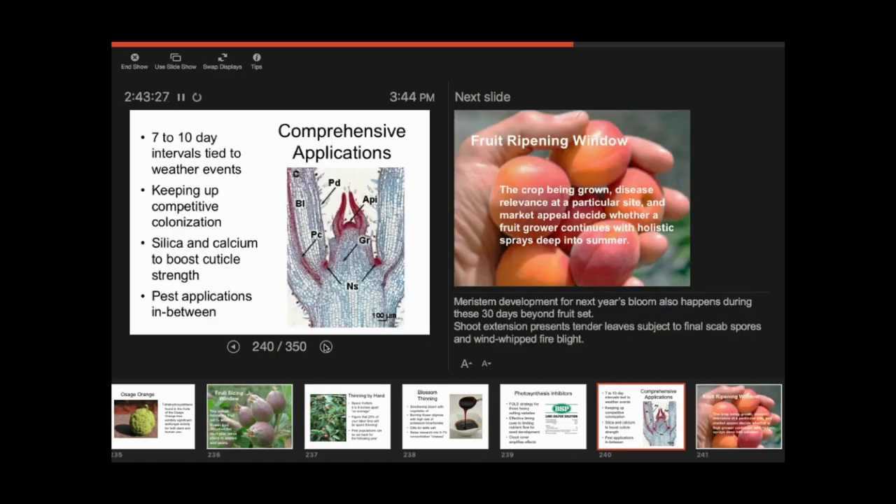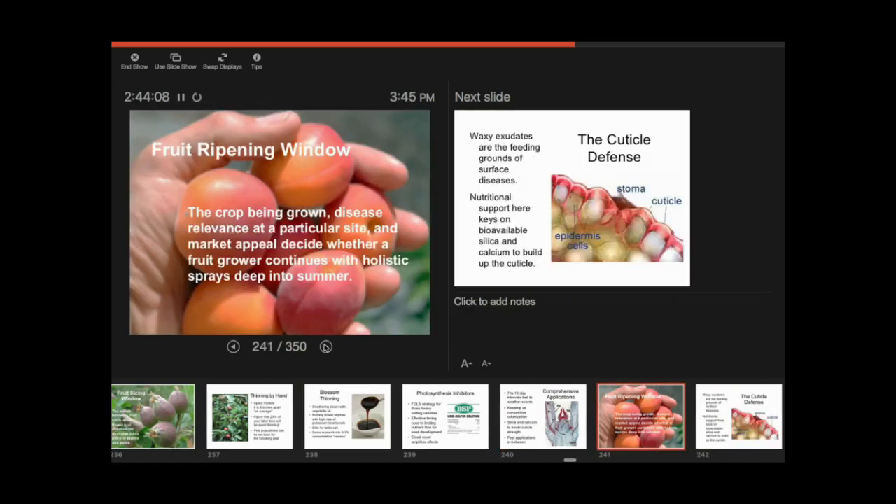During this fruit sizing period, spray applications are tightened up — you don't want to miss anything. June is a very important month. This is when I'm going to begin applications of silica and calcium from plant extracts — you can buy those as products. This is also when the pest overlap happens. Really, 80% of your prime fruit work is done in this period. This is not when you go on vacation; this is when you're dedicated to your trees.